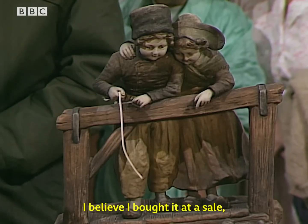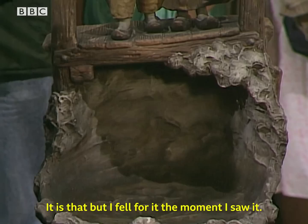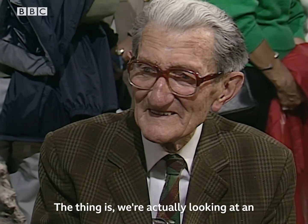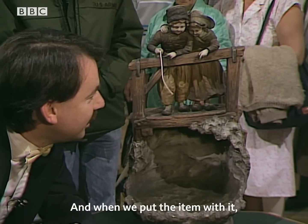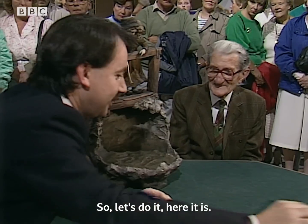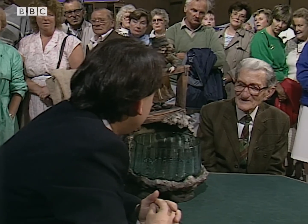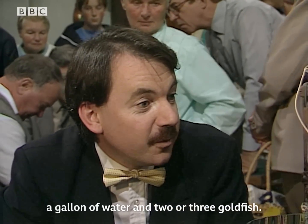I believe I bought it at a sale — I used to attend auction sales. Well, it's a funny looking thing, isn't it? It is that, but I fell for it the moment I saw it. The thing is, we're actually looking at an object with a certain item missing from it, and when we put the item with it, it becomes self-explanatory what we're looking at. So let's do it. Here it is. The only thing missing now is probably a gallon of water and two or three goldfish.